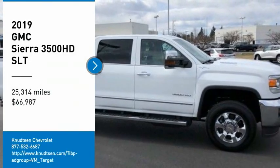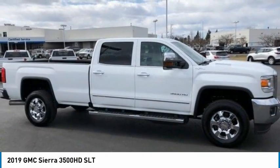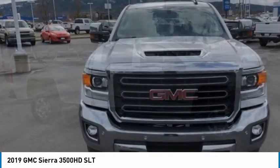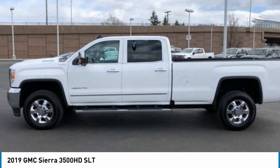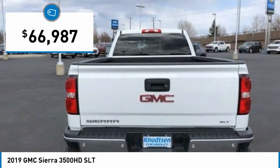Looking for the right vehicle? Check out the 2019 Sierra 3500 HD — epic power at a not-so-epic price, priced below $70,000.